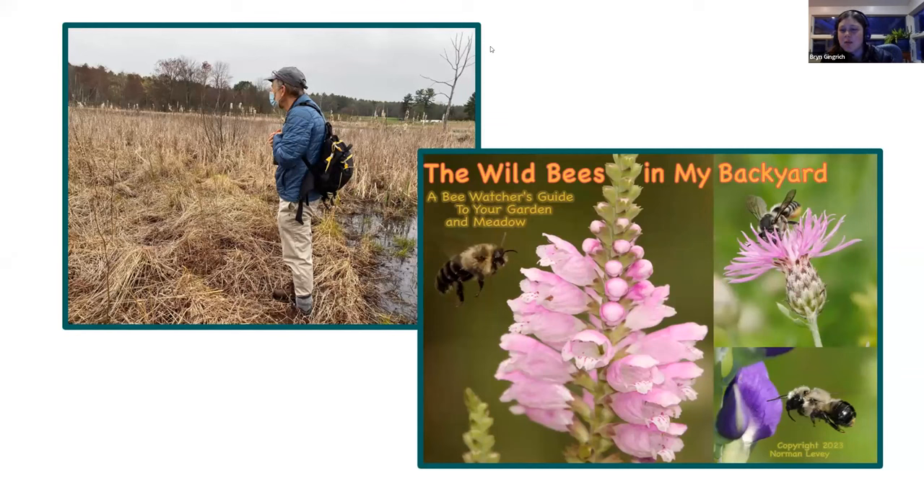A quick warm welcome and thank you to Norm for being here tonight and doing this presentation for us. Norm is a wonderful local naturalist who's always curious, a lifelong learner, and has really been an amazing participant the last few years in our pollinator action plan and learning about wild bees. With that, I'll turn it over to you, Norm.